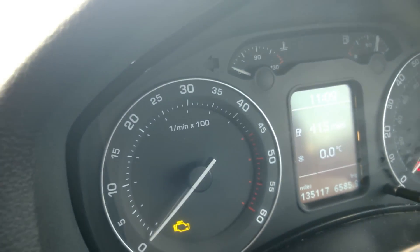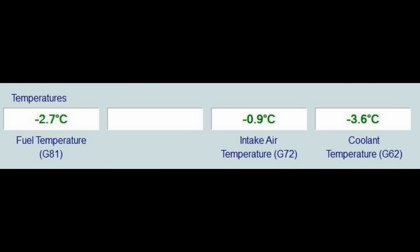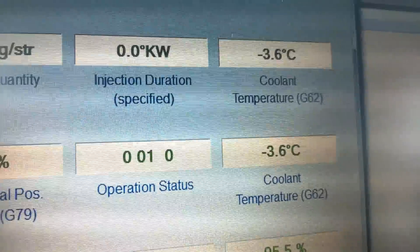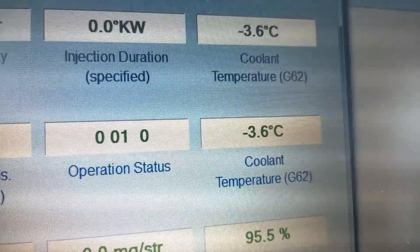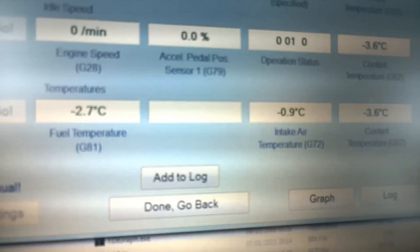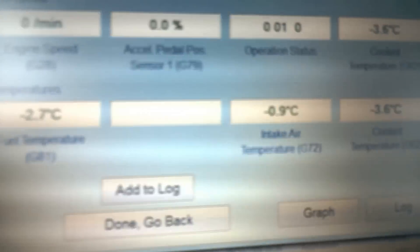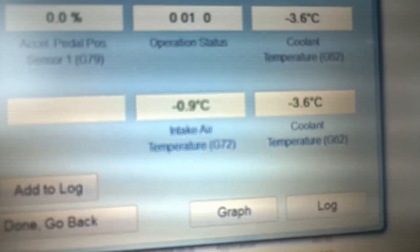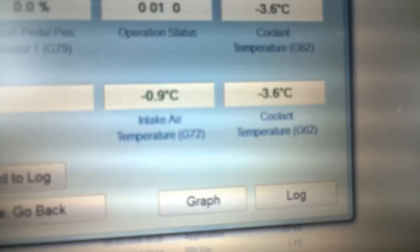Before we do, I'm going to see what the temperatures are on VCDS of the fluids. We've got a pretty cold coolant temperature: minus 3.6, and a couple of other temperatures — minus 2.7 for the diesel, and nearly minus one degree for the air intake. Coolant again: yeah, minus three.